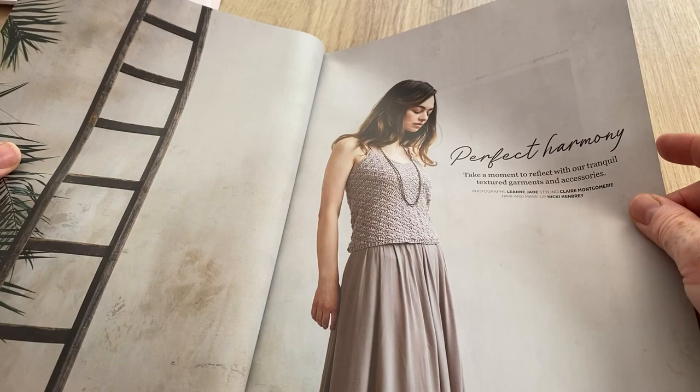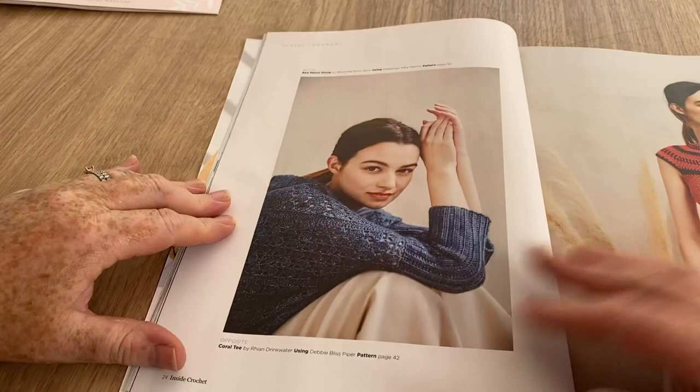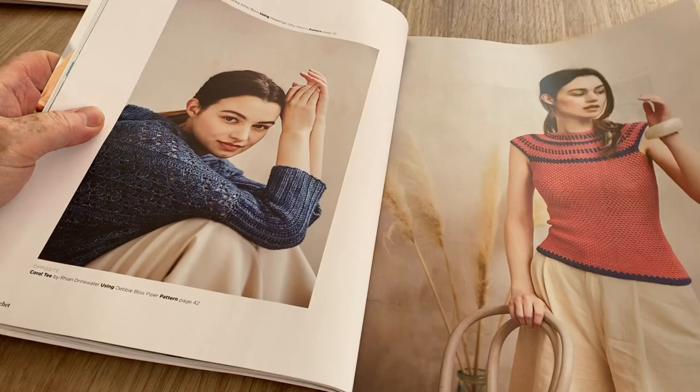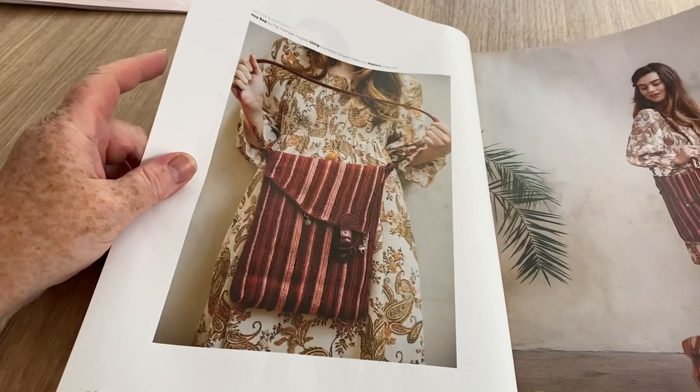Perfect Harmony - that looks like a nice top. Now we're getting to the pages that show the designs large, thank goodness for that, because some of their thumbnails are ridiculously small. This one looks quite interesting - yarn by Debbie Bliss. Coral Tea, that was this one. And we've got the messenger bag.